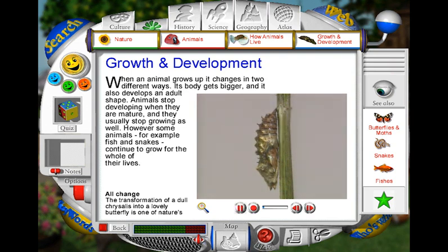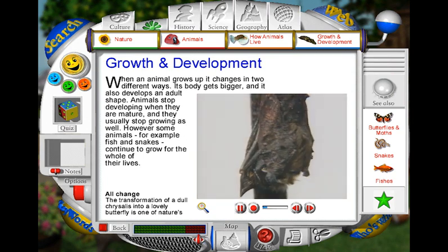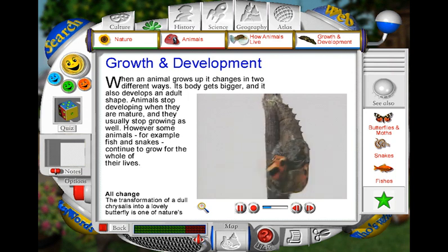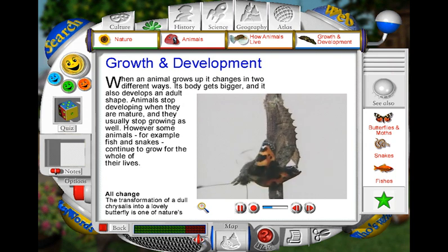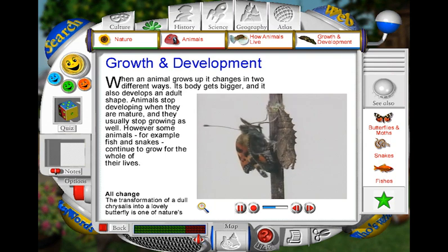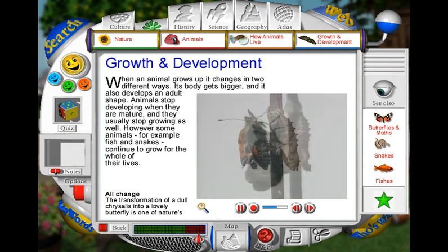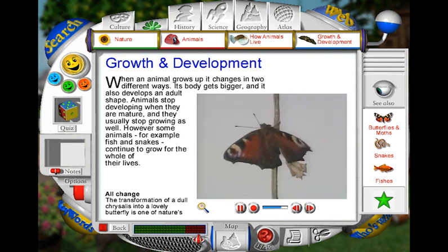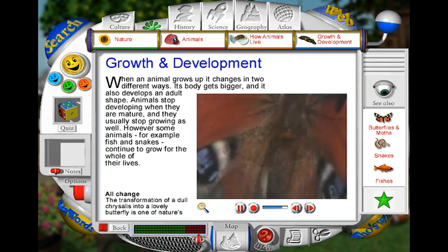Ten days ago, this hanging chrysalis was a caterpillar. But inside the small case, an amazing transformation has taken place. Gradually, the adult butterfly now pushes itself free. Its wings are crumpled from being squashed, so the butterfly pumps blood through the wings to make them strong, and practices rolling out its long proboscis, or tongue. After about an hour, the wings are beautifully coloured. They are now ready to carry the butterfly off to find its first meal.